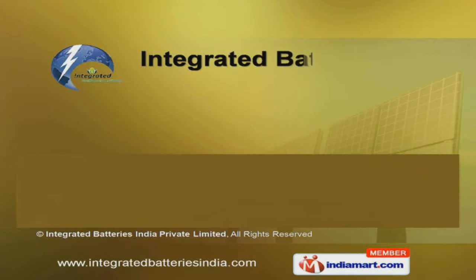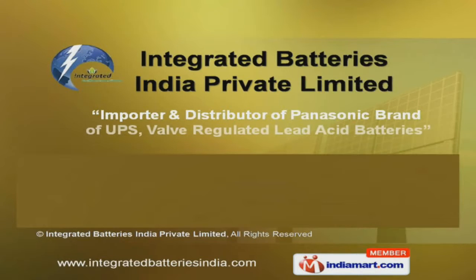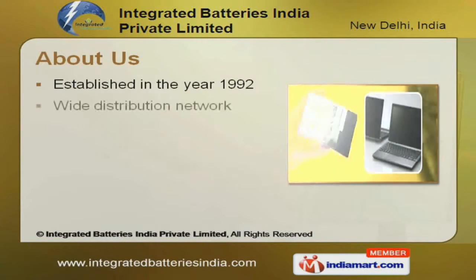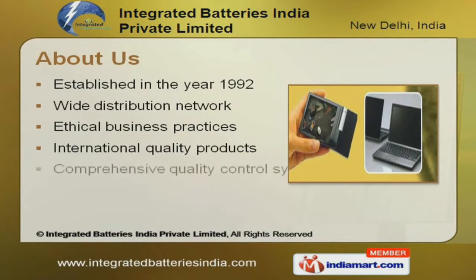Welcome to Integrated Batteries India Private Limited, importer and exporter of Panasonic brand of UPS and well-regulated lead-acid batteries. The company was incepted in the year 1992. Our wide distribution network and ethical business practices make us the first choice of our clients.